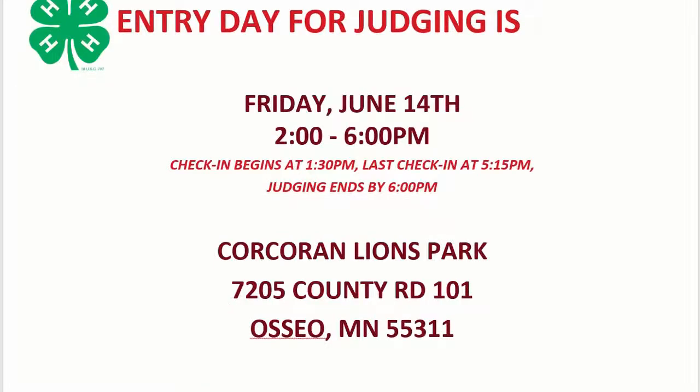Entry day for 4-H project judging is Friday, June 14th from 2 to 6 p.m. Check-in begins as early as 1:30, with the last check-in being received at about 5:15, with the hope to conclude our judging by 6 p.m. We'll be at Corcoran Lions Park for the Hennepin County Fair, which is at the edge between Osseo and Maple Grove.